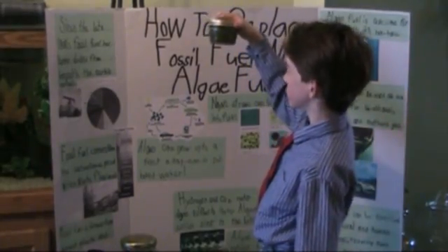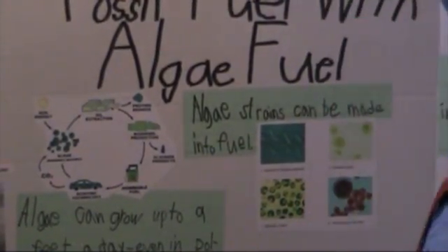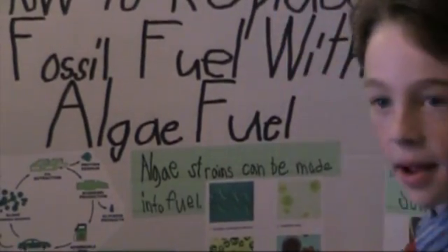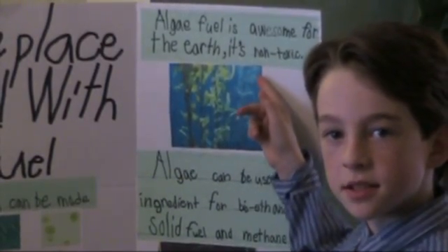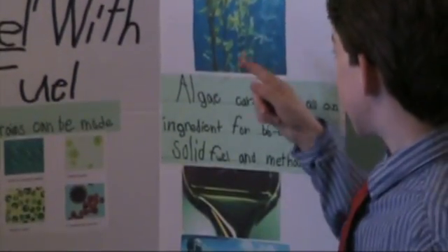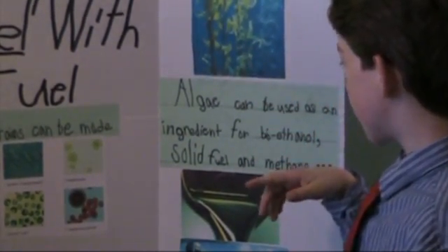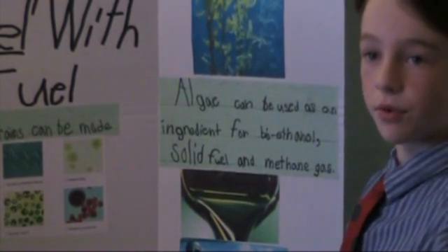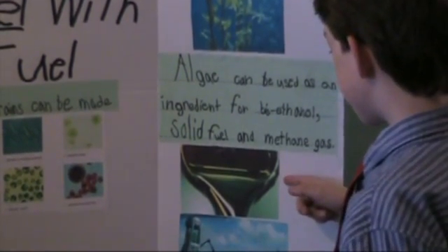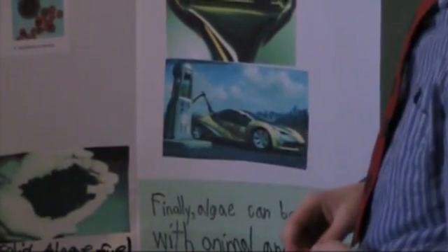This is what the oil looks like, and this is what the solids look like when you take them out. Algae fuel is awesome for the earth because it's non-toxic. Here's what algae looks like when it's grown. Algae can be used as an ingredient for fuel. This is what algae fuel looks like. This is what cars are going to look like.